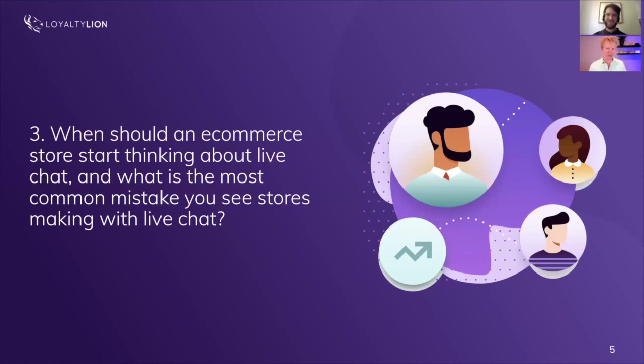You should start thinking about live chat as soon as possible — even at $10,000 revenue a month, even if it means the CEO handles it personally. That said, that ties into the biggest mistake: adding live chat to your website and routing it straight to email. We did a mystery shopper survey of 500 top ecommerce brands. Of those, 63% have live chat on their site, but only 7% were actually using it to talk to a person in real time.